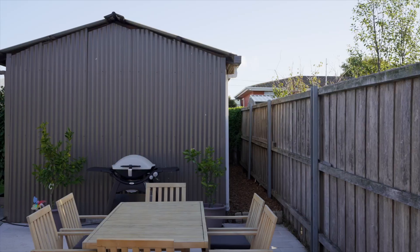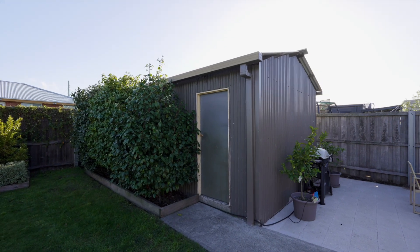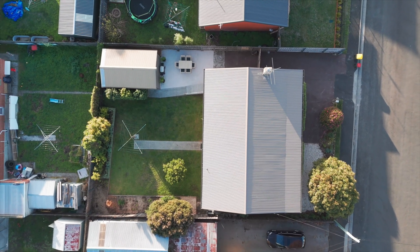Whether it's a garage, workshop or man cave you need, there is ample storage in the large back shed at the end of the driveway that could easily park two or three vehicles.